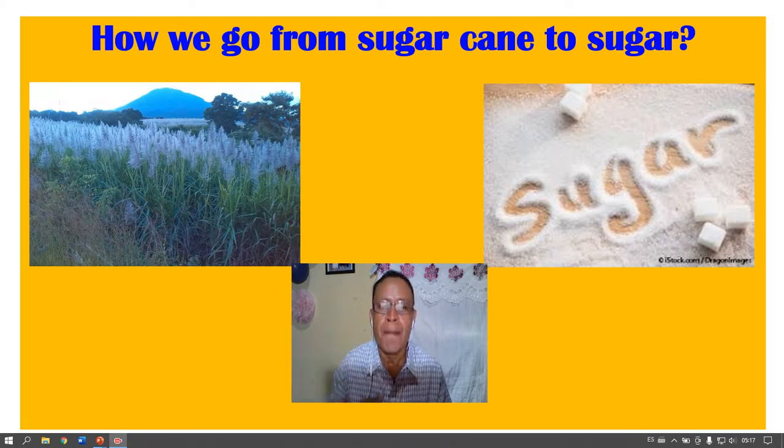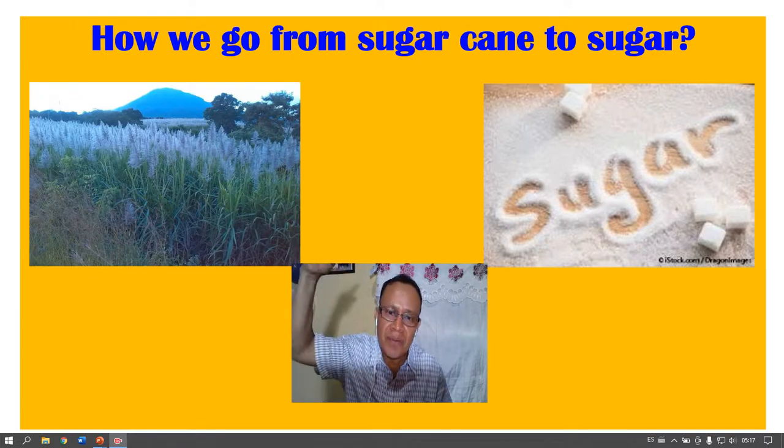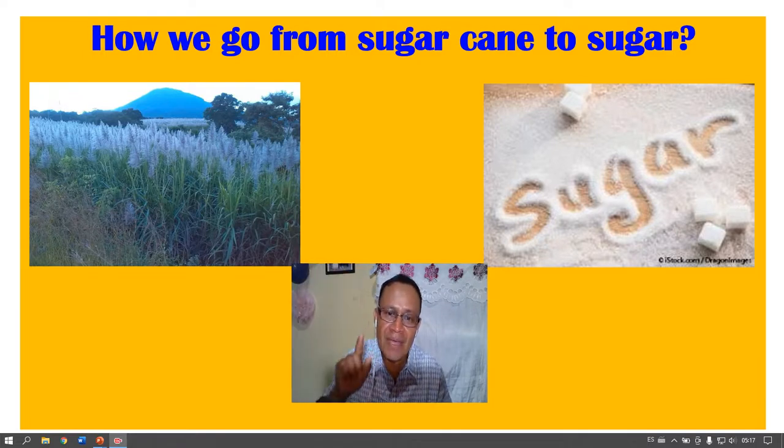Hello everyone, my name is Manuel Hernandez, and today I want to speak to you about how sugar is produced in El Salvador, our beloved country. Why? Because sugar is at the top of the Salvadorian economy.